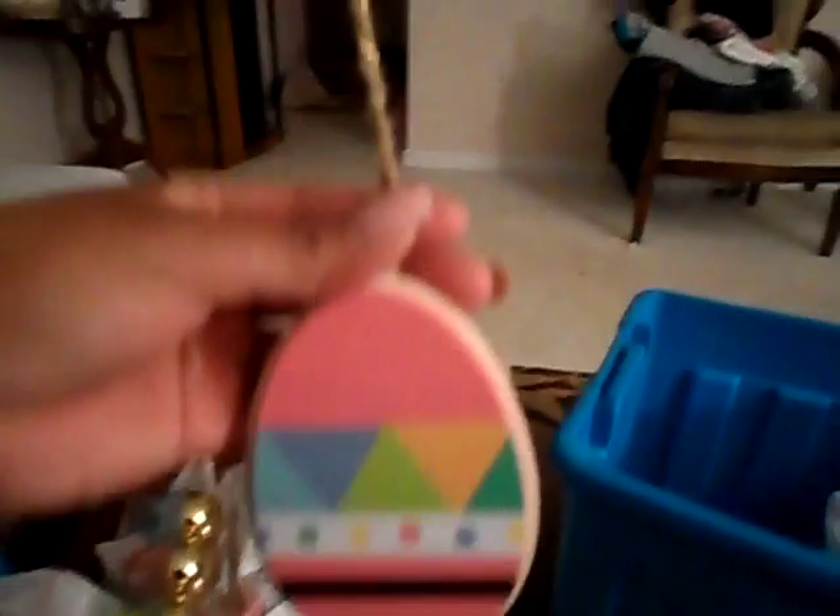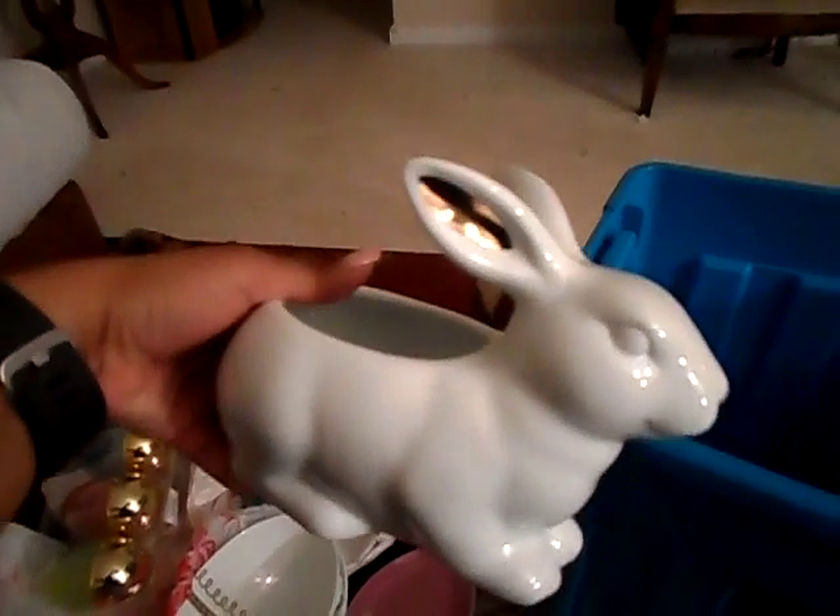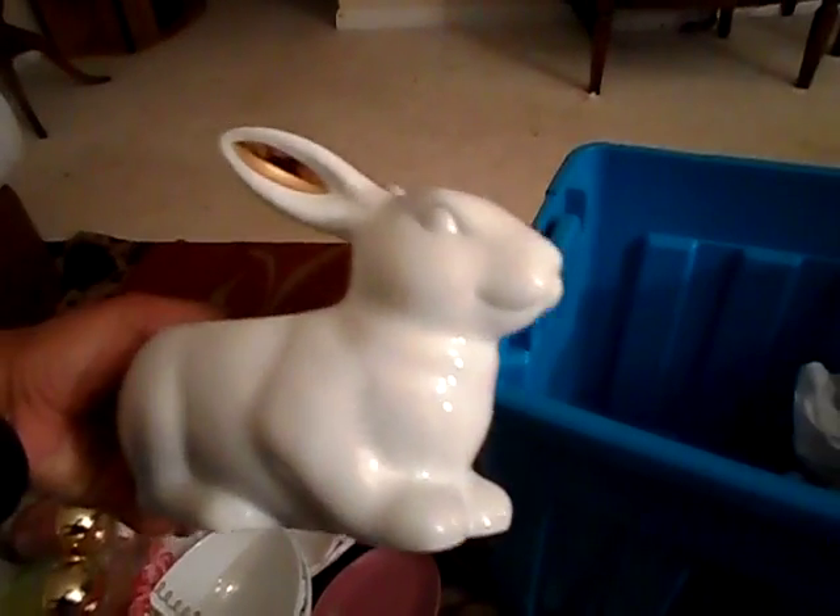It looks like this and it just hangs, and I have two of them, so I may put them more in my classroom for next year. I got two of these candy dishes that have gold ears - I think those were like two dollars or one dollar, so I got two of those.